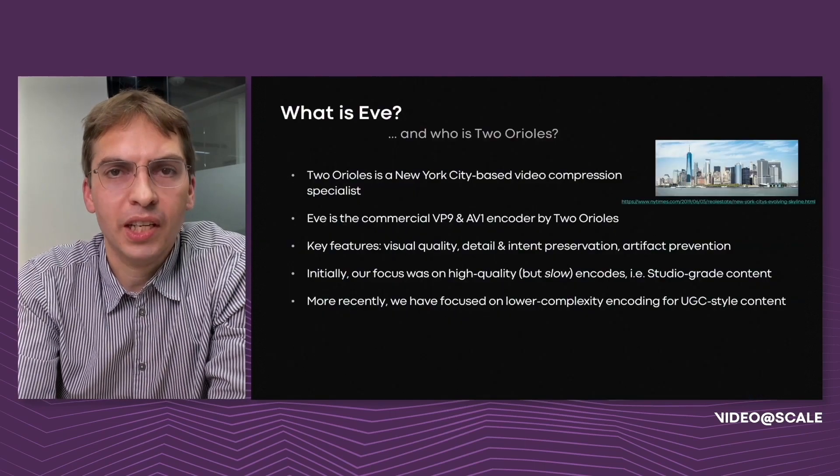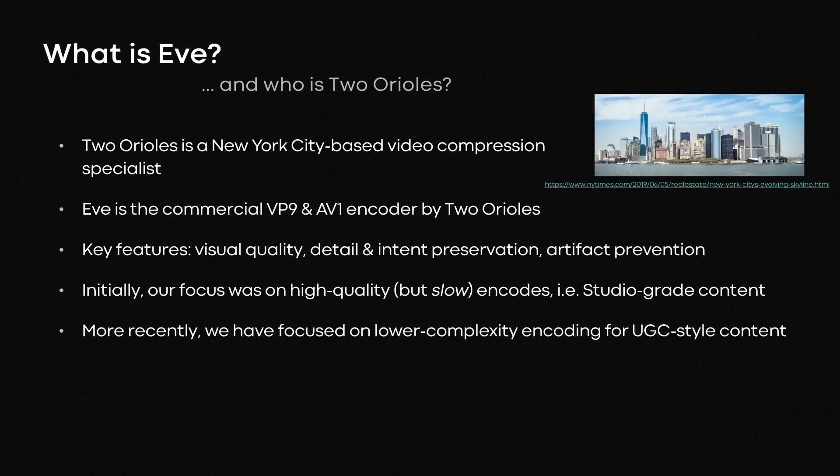Initially, our focus was on high-end content — studio-grade content — but more recently we've gotten interested in getting that to the next billion users also. That means encoding at scale, so low-complexity encoding, and that's what I'd like to talk about today.